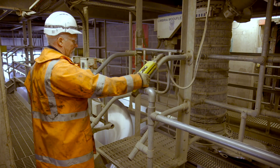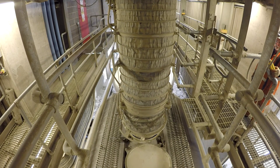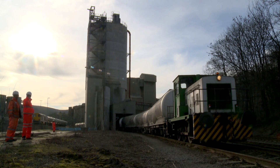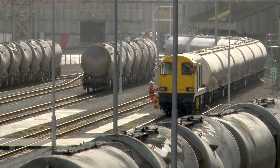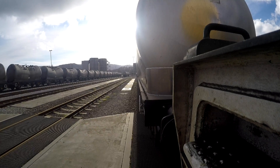This mega machine blows out an awesome 88 tons of cement into each tank. Once each wagon is loaded, rail operative Paul Spooner moves them a mile down the mainline onto a siding, where they will be formed into a train ready for tonight's journey south.